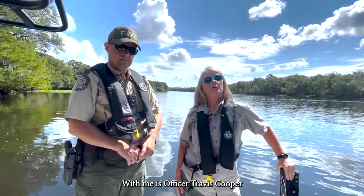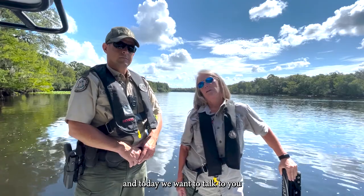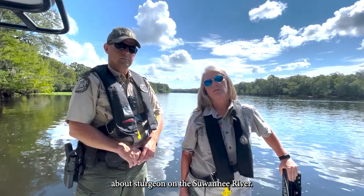Hi, I'm Karen Parker. I'm with the Florida Fish and Wildlife Conservation Commission. With me is Officer Travis Cooper and today we want to talk to you about sturgeon on the Suwannee River.